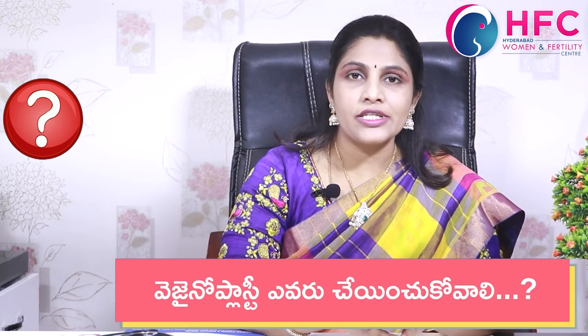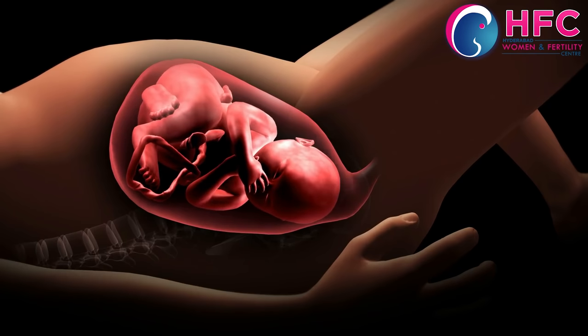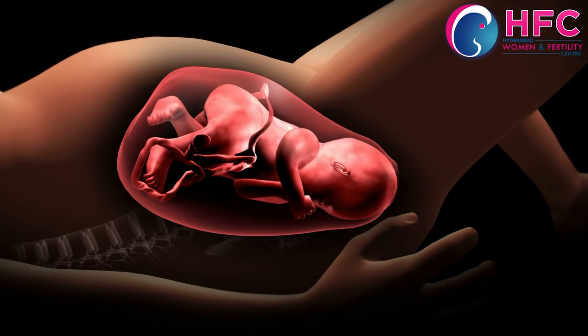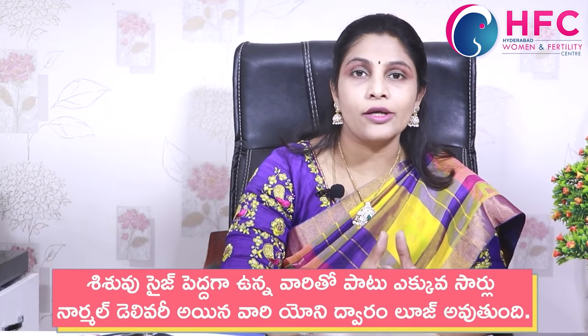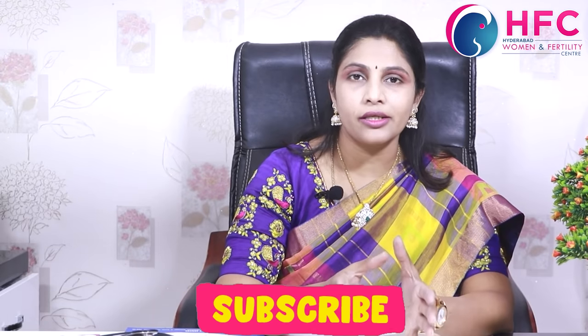Basically, vaginal muscles can stretch and tear. If you have a big baby, there are chances of muscle damage. During normal delivery time, you can lose vaginal muscle strength.